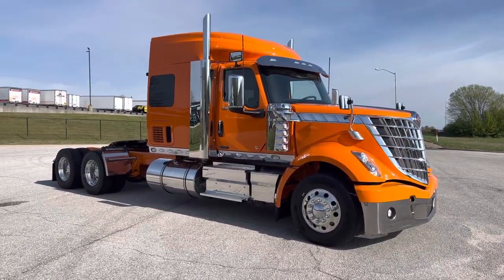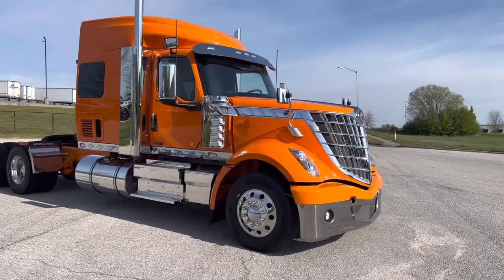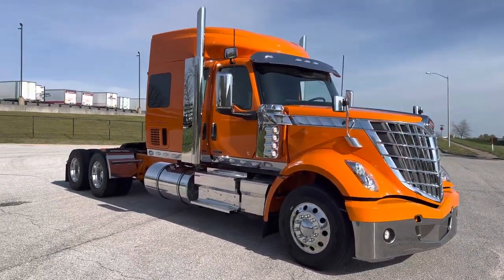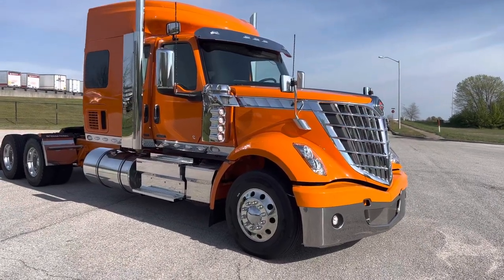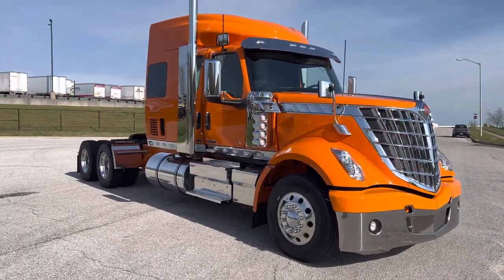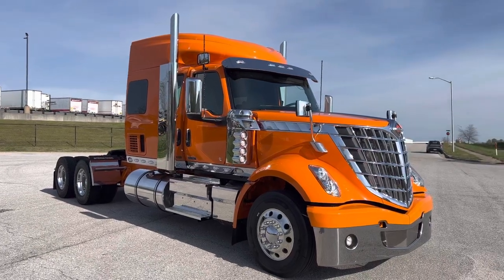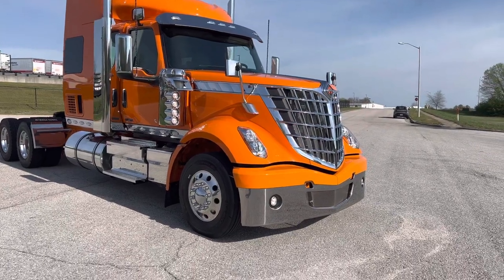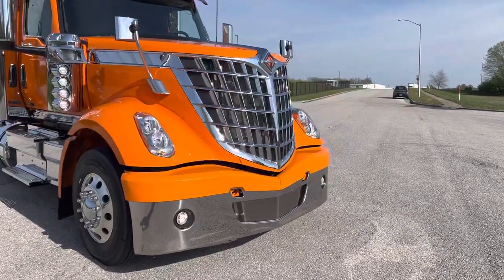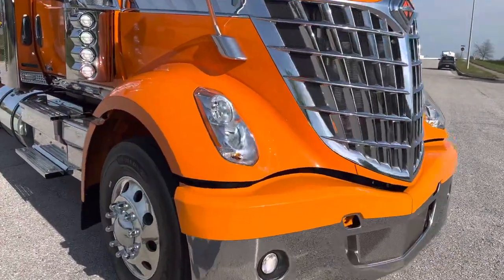The buyer on this one got a couple of different colors. We just had a very pretty burgundy one come through. I saw this one come in this morning and I was like, man, I've got to throw a video up on this one for sure. I'll pop open the hood real quick and then we'll go to the inside.